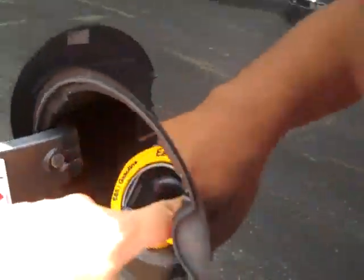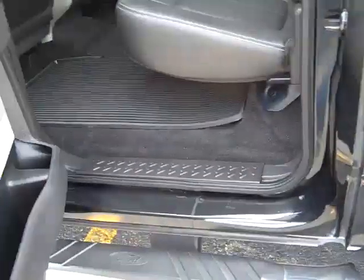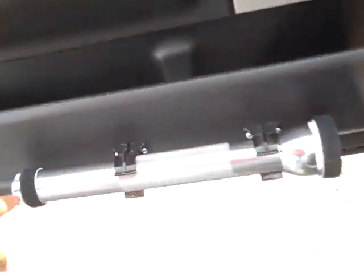Spray-in bed liner by Xtreme Liner. Easy fuel. Memory seating. Here's the flashlight holder I was showing you — nifty idea.